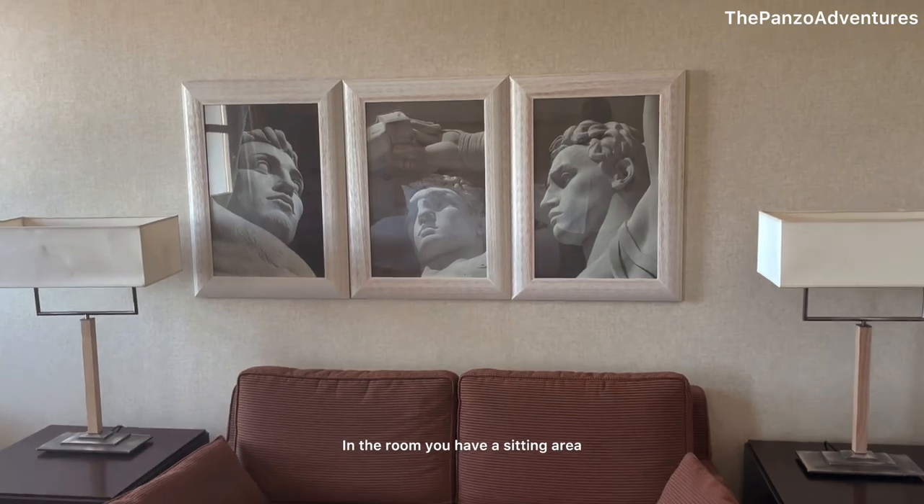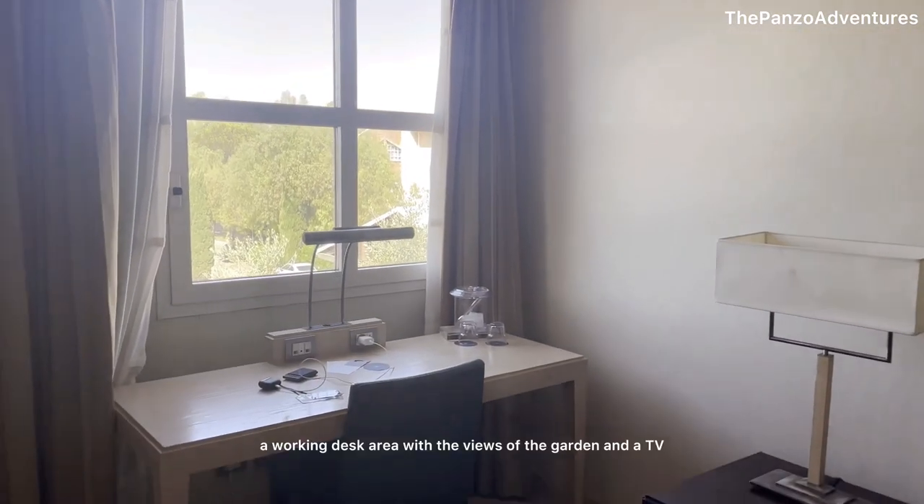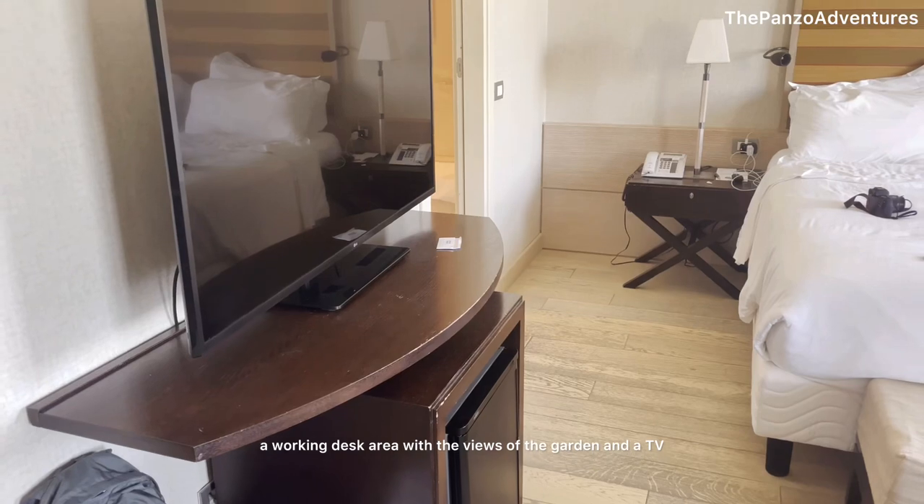In the room, you have a sitting area where you can relax, a working desk area with views of the garden, and a TV.